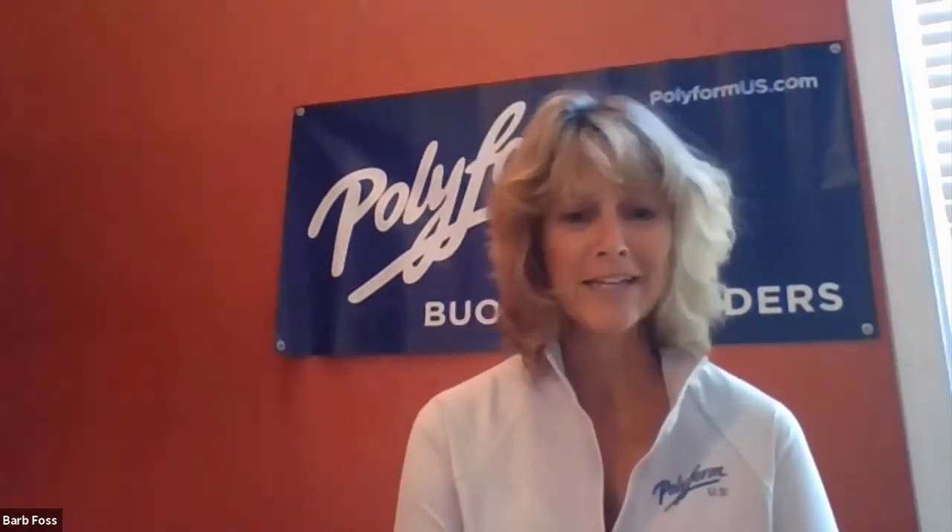Polyform is the worldwide leader in buoys and fenders. The company goes back to the 1950s in Norway, where we actually invented the inflatable buoy and fender. So we have a little expertise in doing it and have perfected it over the years.